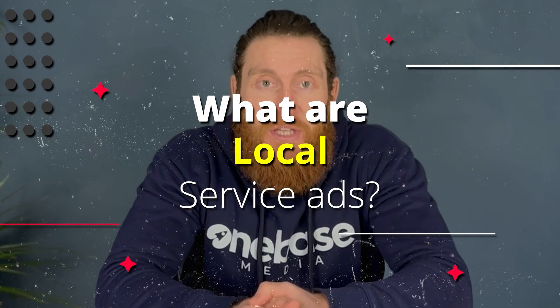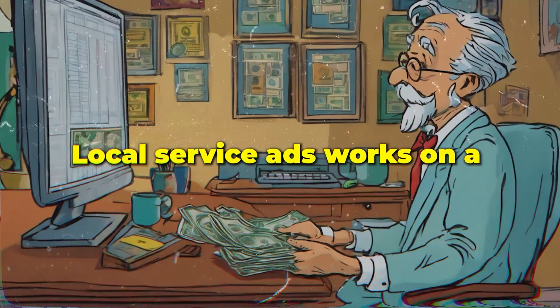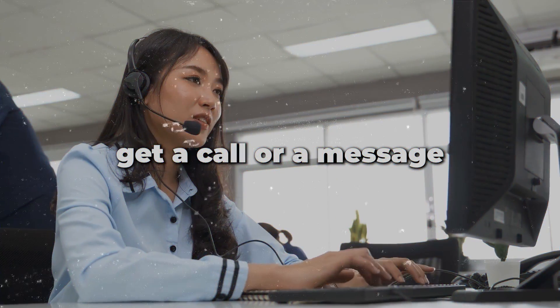So what are local service ads? Well, this is a product that Google has launched for service providers such as plumbers, roofers and electricians, and they're pushing this out more and more and are continuing to add more categories. Local service ads work on a pay-per-lead model, meaning you only pay when you get a call or a message.